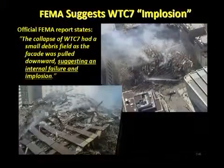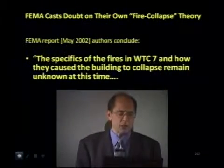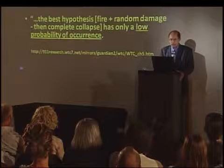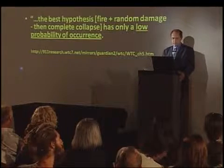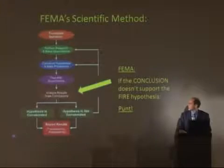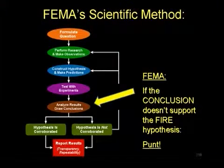The collapse of World Trade Center 7 had a small debris field as the facade was pulled downward, suggesting internal failure and implosion. The specifics of the fires in World Trade Center 7 and how they caused the building to collapse remain unknown at this time. The best hypothesis — fire plus random damage and then complete collapse — has only a low probability of occurrence. You spent $600,000 of taxpayer money and over a year investigating this, and your best hypothesis isn't even right? When your hypothesis is not corroborated by the facts, you go back and construct a new hypothesis. In FEMA's case — punt.